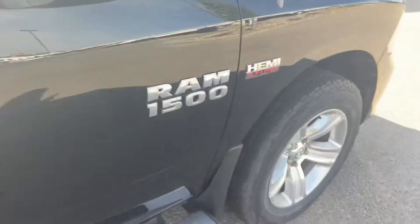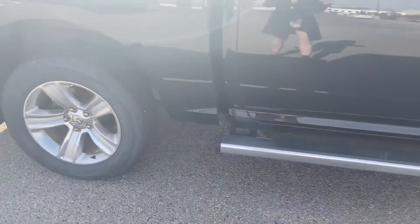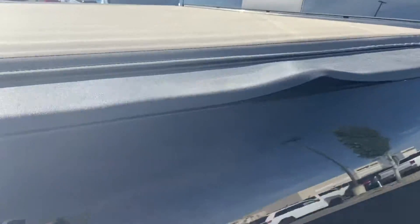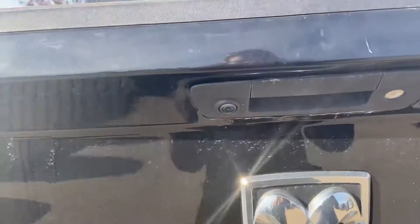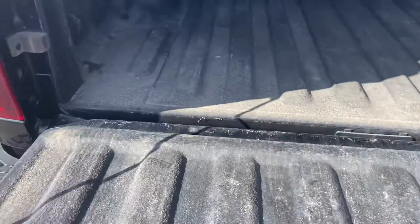This does come equipped with running boards already, saving you a little bit of money — you don't have to add them on yourself. You also have turn signal indicators on both of your side view mirrors. This also has a factory remote start. On the side here, the trim is coming up a little bit on both sides. You do have a tonneau cover already as well, saving some money. There's also a backup camera, trailer hitch, and wiring.